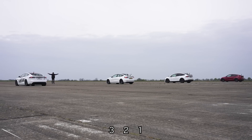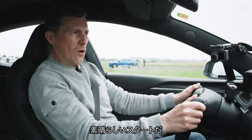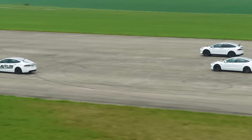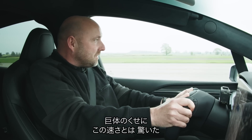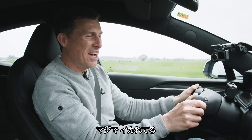Three, two, one. Oh, it's a terrific launch. It's just astonishing — should not go this quick, a car this size. I mean, that is just absurd.